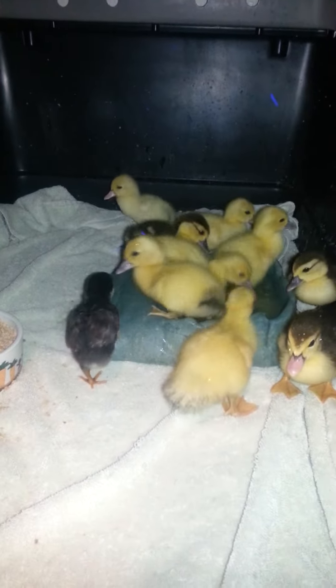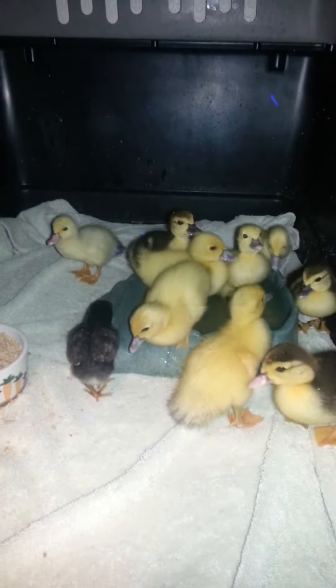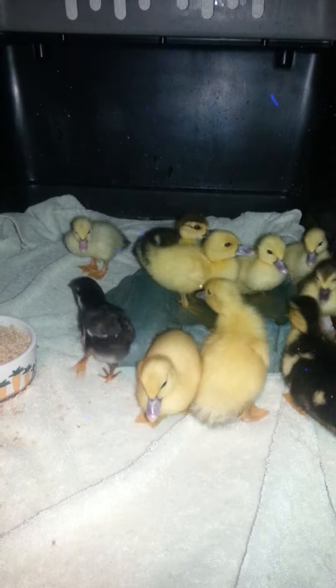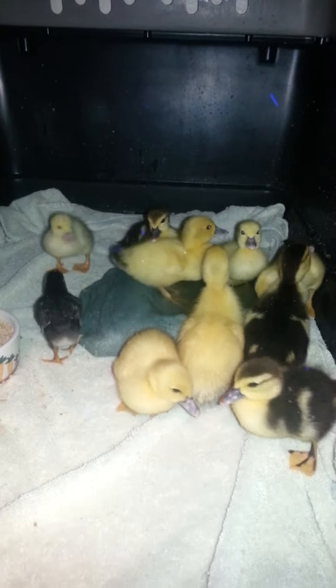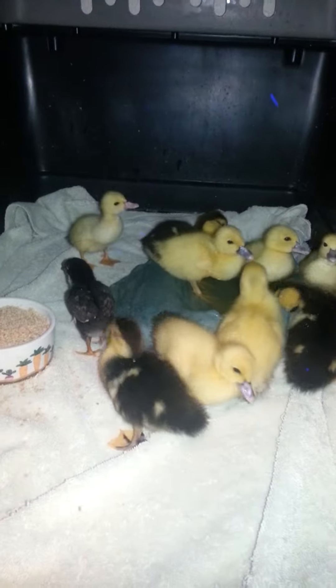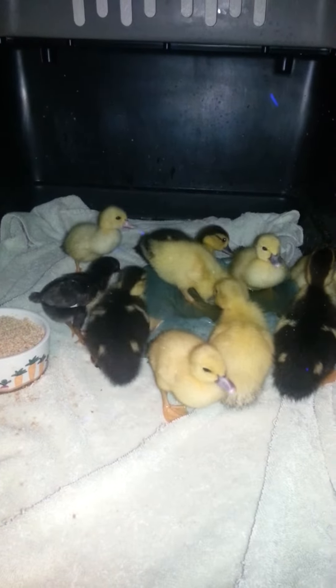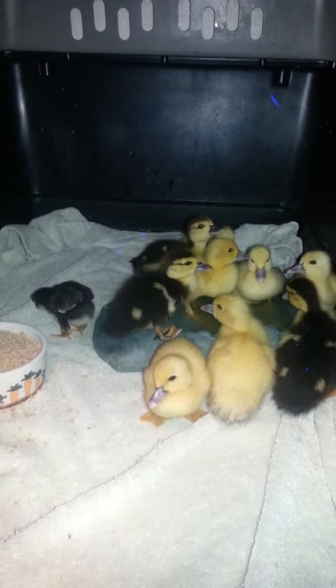These little ducklings — look how cute these are! Hi little ducklings, aren't they sweet? Oh they're cute. Oh, somebody wants to be on the show — taking the front center stage. Oh they're so cute.